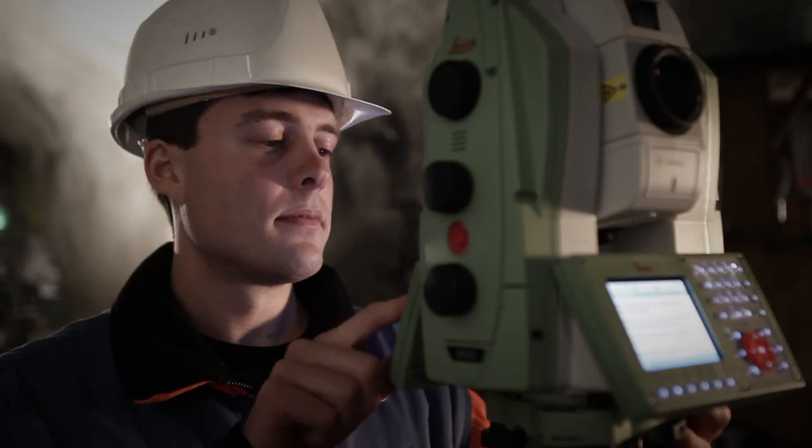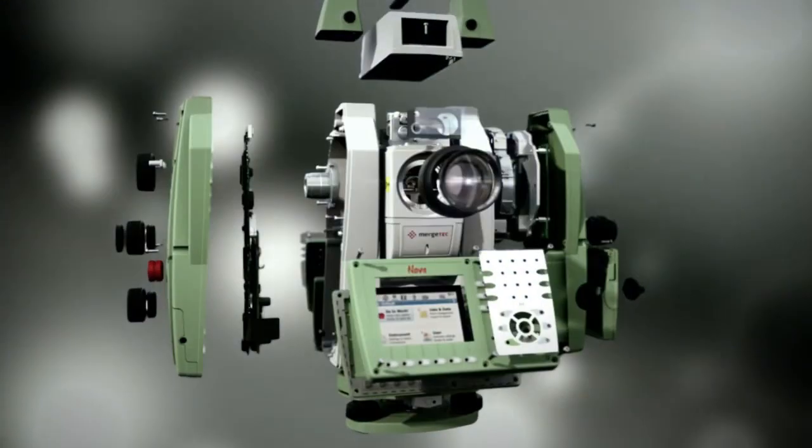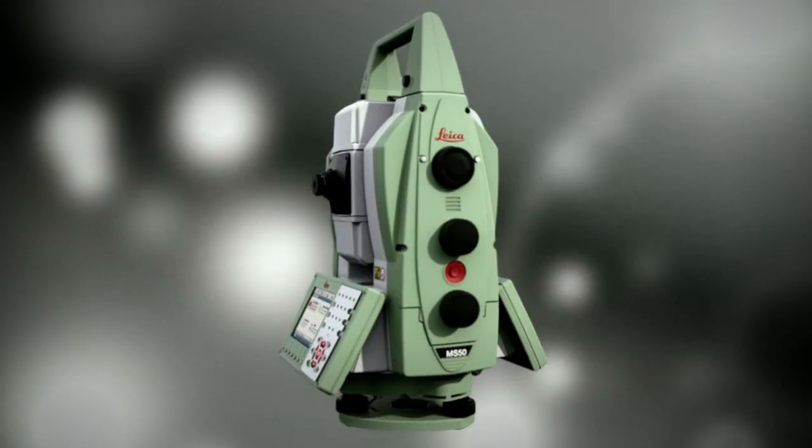For more than a century, Leica Geosystems has assisted customers in their decision making. Now customers can make the right decision with a new dimension in measuring technology: Leica Nova Multistation.